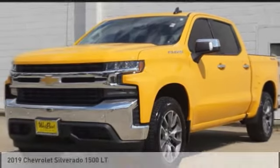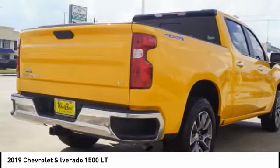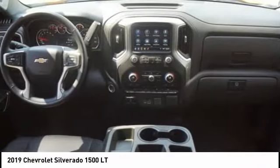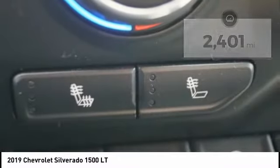Some test drive — the 2019 Silverado 1500. The Chevy Silverado 1500 has the lowest cost of ownership of any full-size pickup. This vehicle has less than 3,000 miles. Here are some of this vehicle's great options.